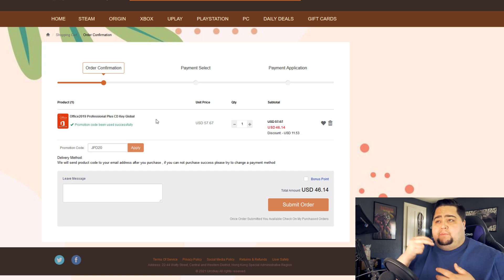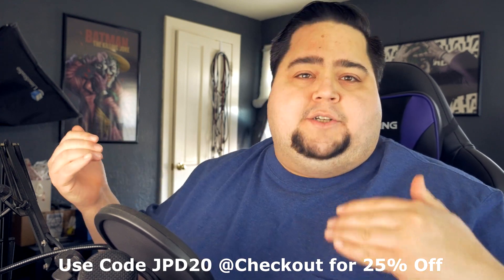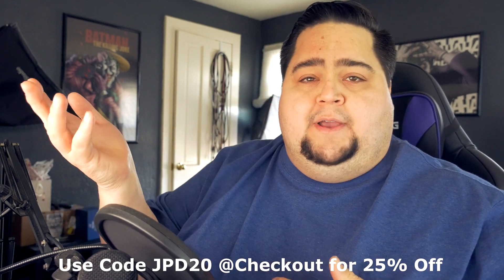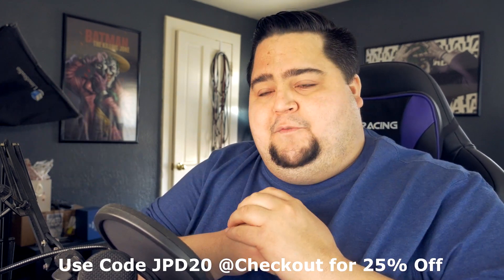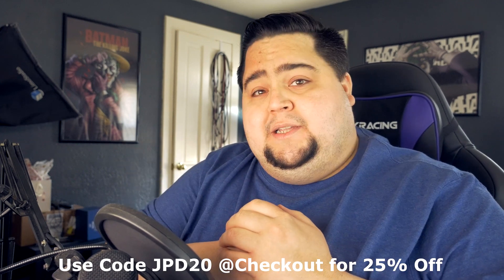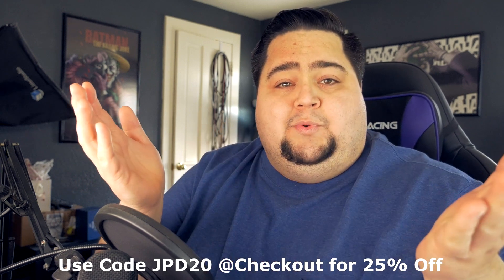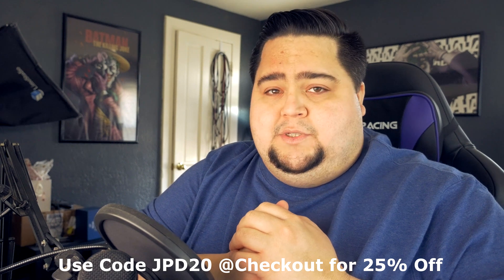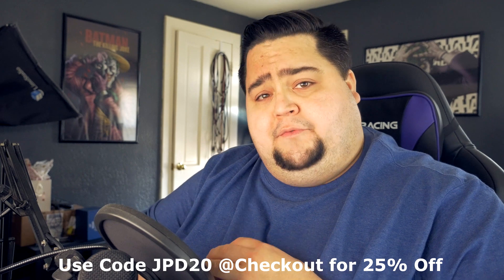Be sure to check out the links down in the description below over to YourCDKey.com. That JPD20 code will be active for 25% off for the entire month of March. After that, it's going to go back to the normal 20%, and you'll be able to find software keys over there as usual, which we're always talking about here on the channel. But that's all I've got for you guys today — hope you enjoyed this sponsored content from YourCDKey.com. Thank you to them for sponsoring this video and for providing you guys with 25% off this month. I'll catch you guys tomorrow for another video.